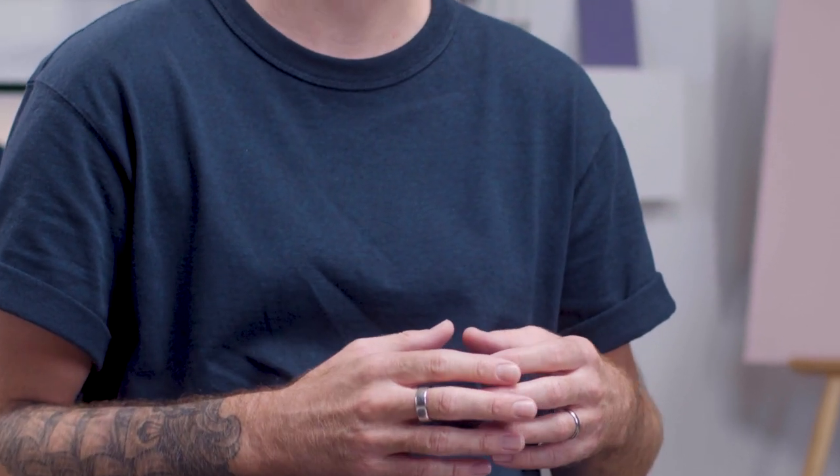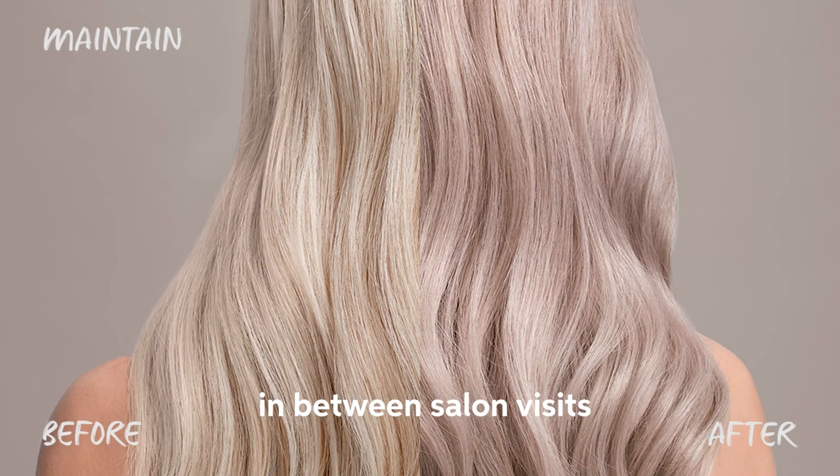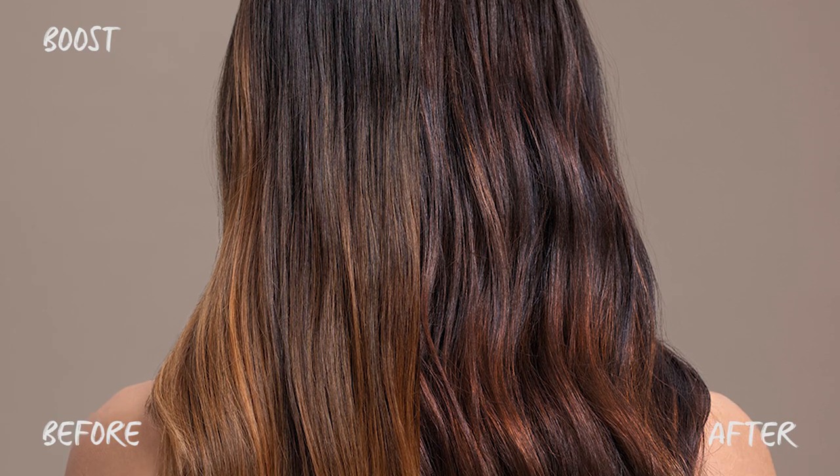Perhaps to maintain platinum blondes without dramatically changing the tone of freshly lightened and toned hair. We all know some clients that hate warmth, so you need something to neutralize unwanted brassy or golden tones, or for preserving or boosting chocolate and radiant coppers.